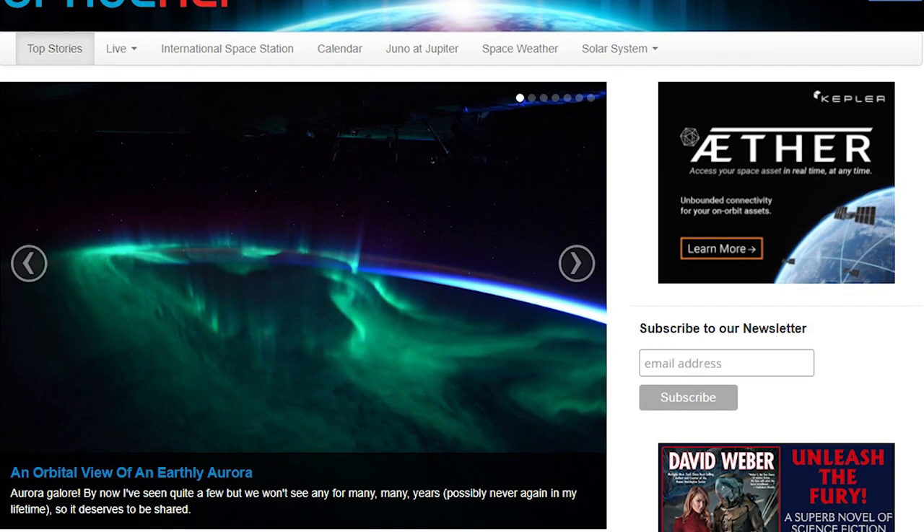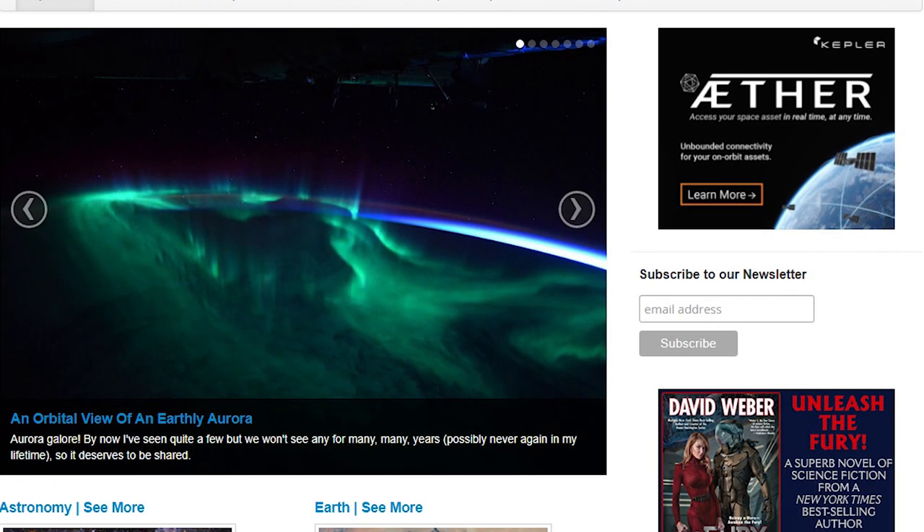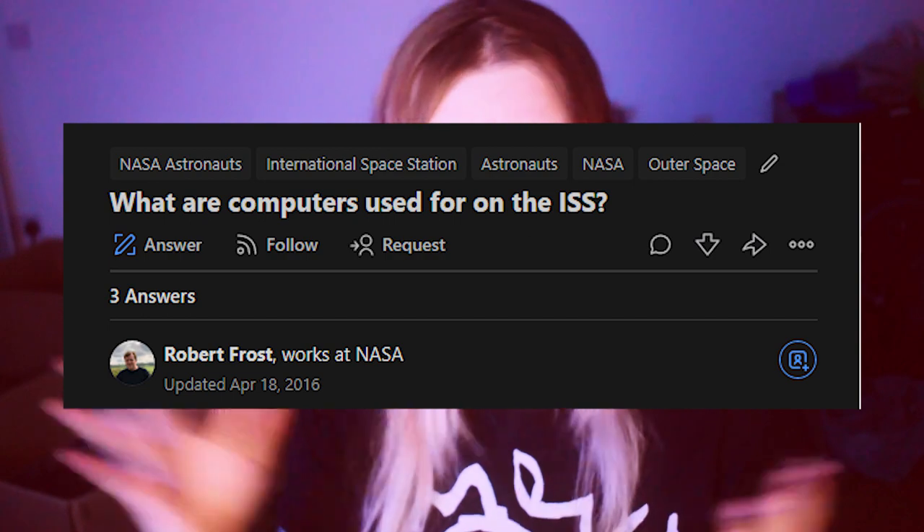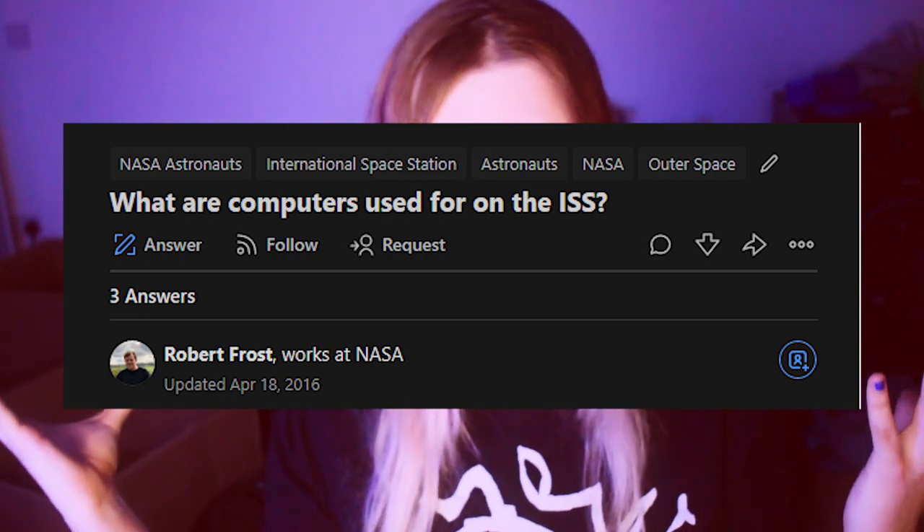A huge thanks to spaceref.com - it's really my main source for this. It's so good for such an obscure topic. As well as this Quora answer from Robert Frost. Check those out. I'm mostly summarizing and trying to entertain, I suppose.